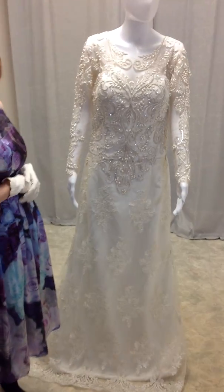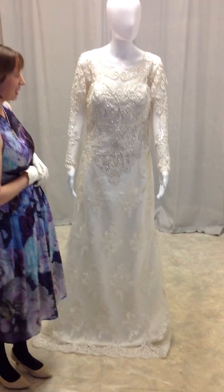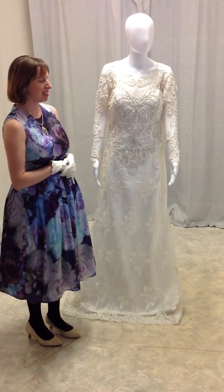For the bride who wants to be gorgeous and elegant on her wedding day, this is the design for you with that little touch of glam.